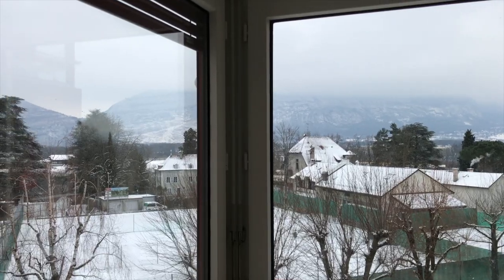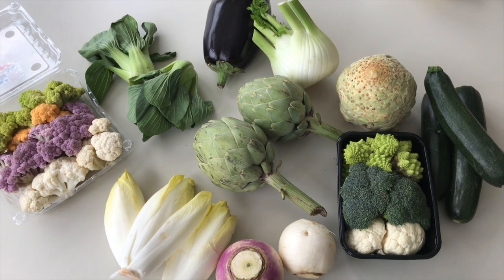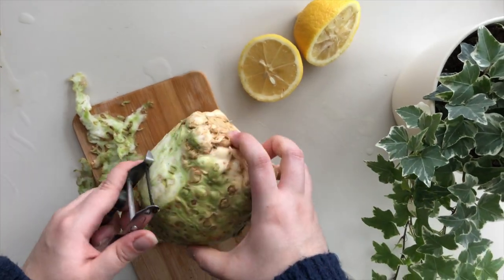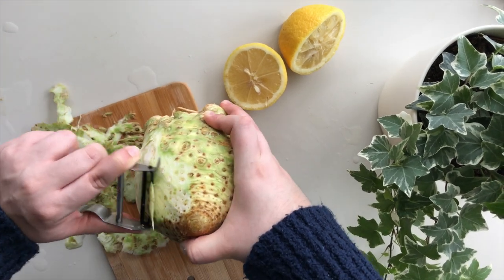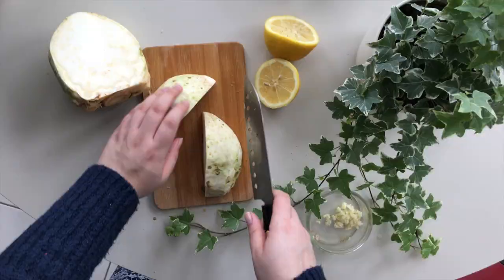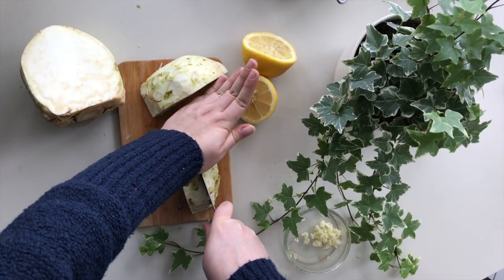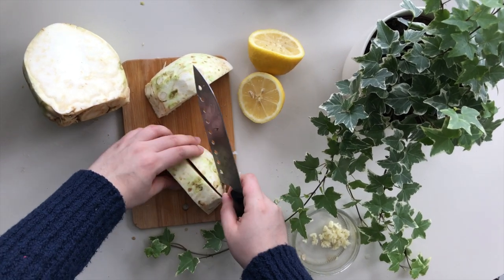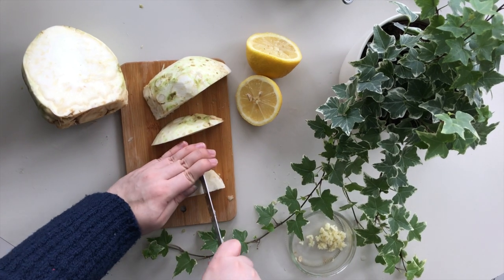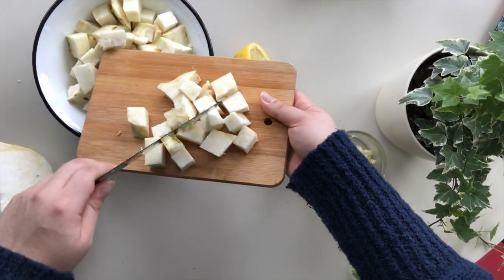First up we have celery root, which is not technically a root — it's a swollen base of stems that forms a round, knobby mass. While raw celery has a crunchy, stringy texture that's high in water, celery root gains a mellow sweetness when cooked. It's high in vitamin K, containing about 34% of the recommended daily value per serving. This vegetable has 42 calories, 9 grams of carbs, and almost 2 grams of dietary fiber.